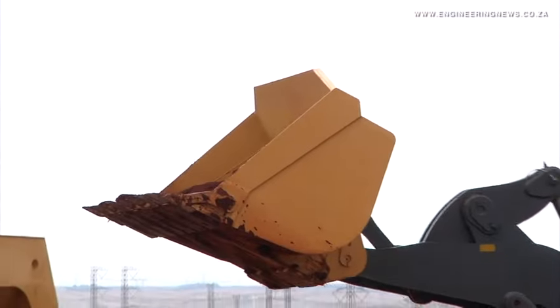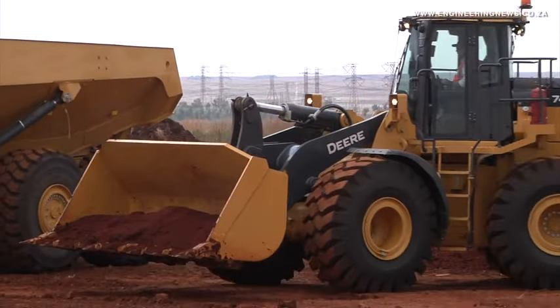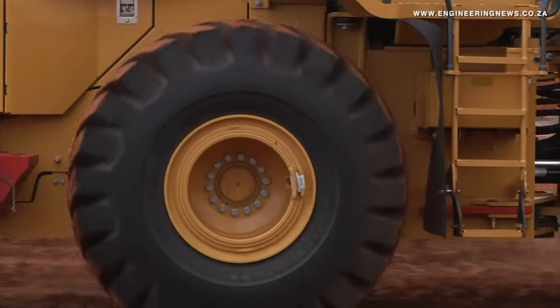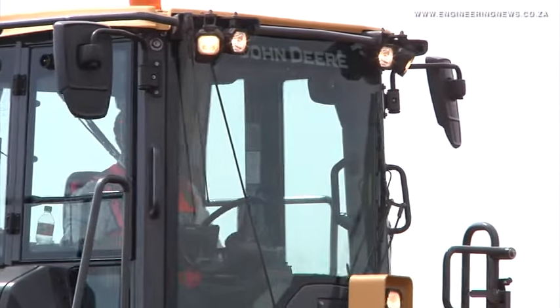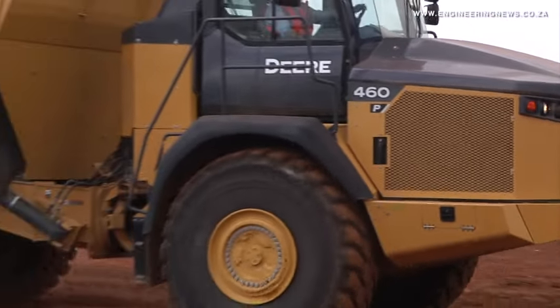With JD-Link, it allows for alerts coming from the machinery as well as looking at utilization of the machine performance-wise. And then also, it allows the customer to be more hands-on so he can see exactly where those machines are running in the field.